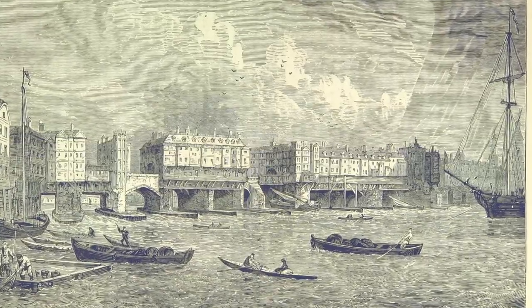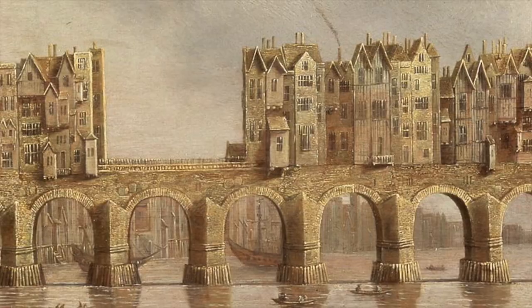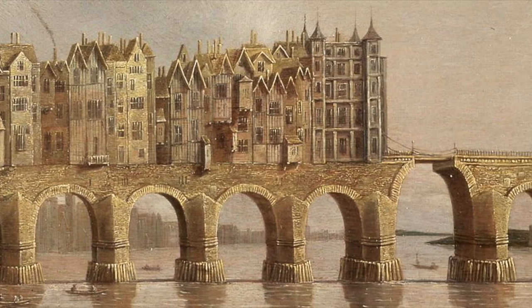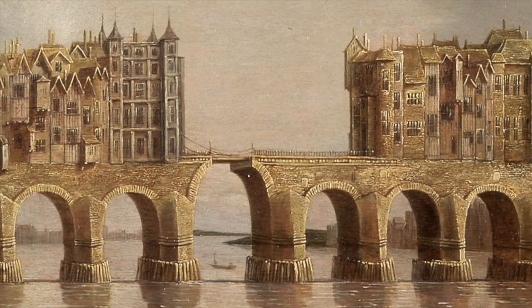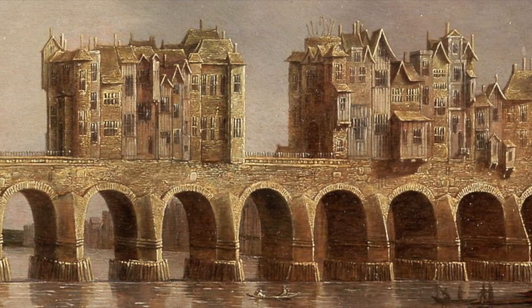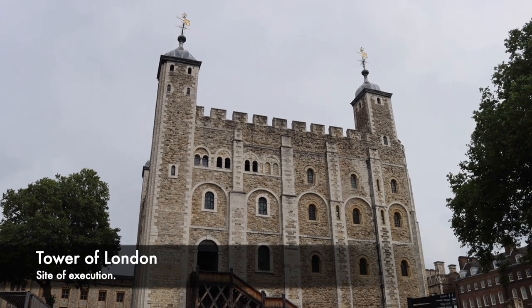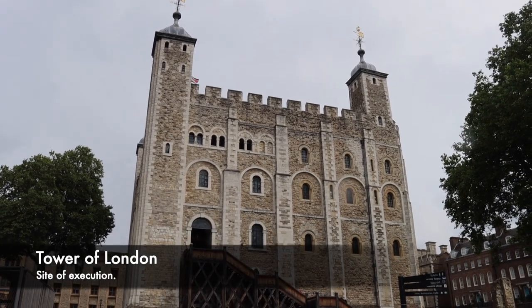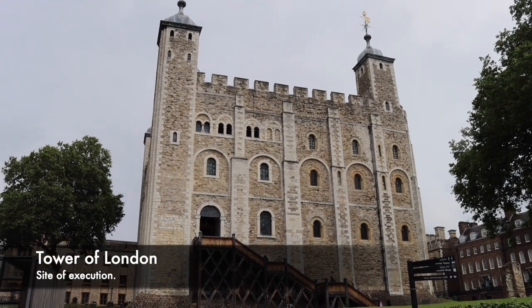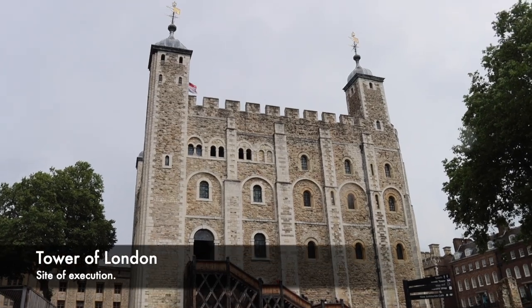Millions throughout the years would pass over the bridge and go under it, but it was over the drawbridge tower where many of the heads of traitors were displayed. When beheadings took place inside London, they often took place at the public beheading spot on Tower Hill. People who were condemned would be briefly held inside the Tower of London or other prisons, then taken to Tower Hill to be beheaded. They were also hanged, drawn and quartered, mostly at Tyburn, but following the executions the heads were then taken to London Bridge.